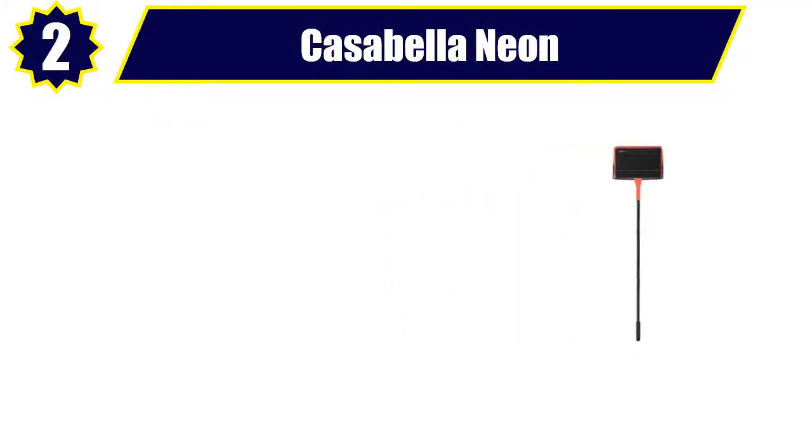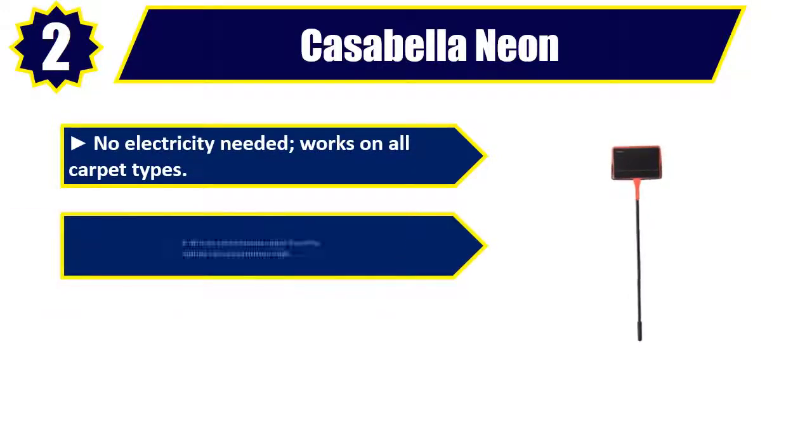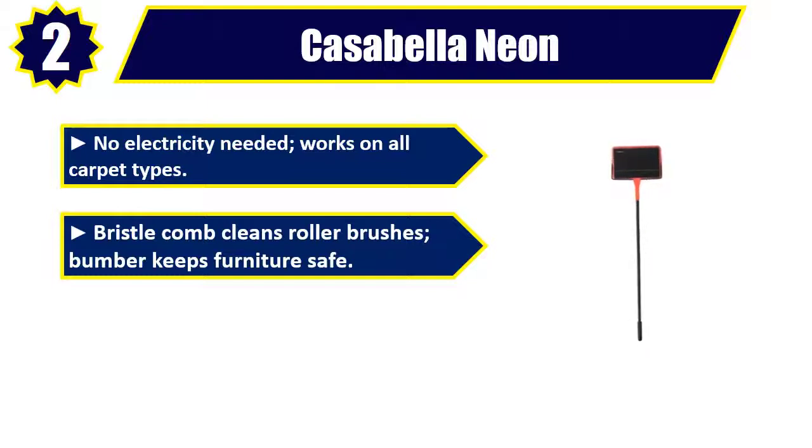Casabella Neon Carpet Sweeper. No electricity needed, works on all carpet types. Bristle comb cleans roller brushes, bumper keeps furniture safe.